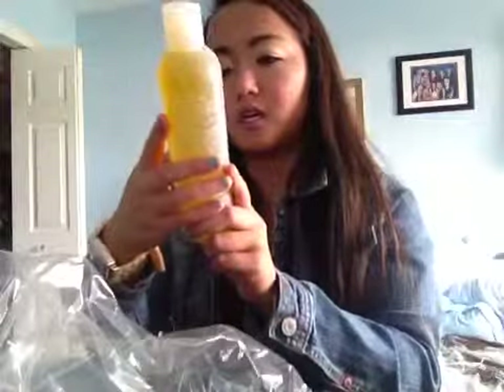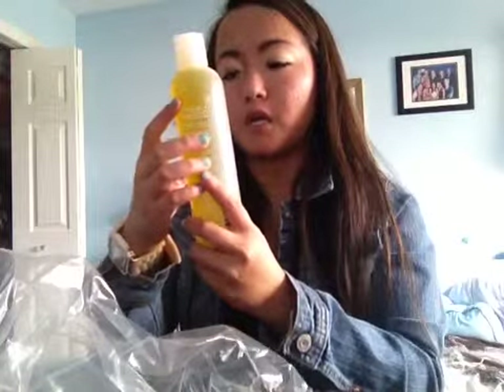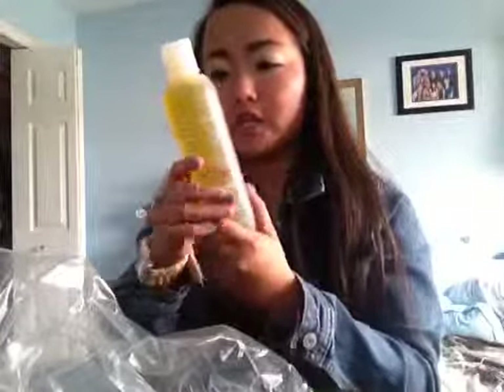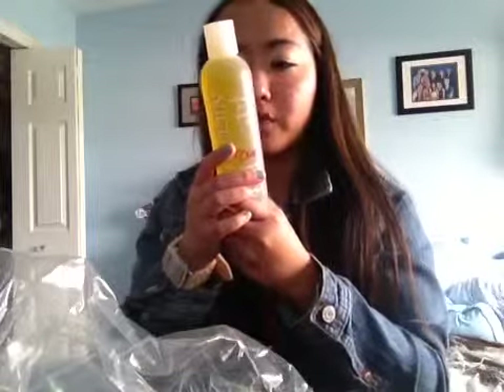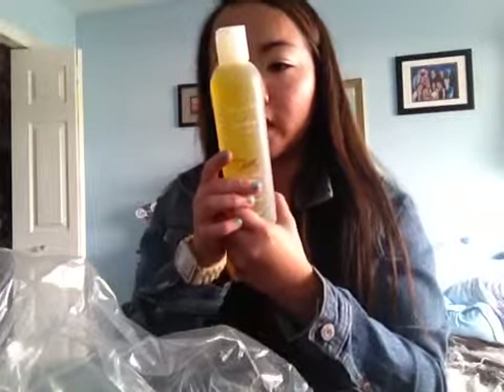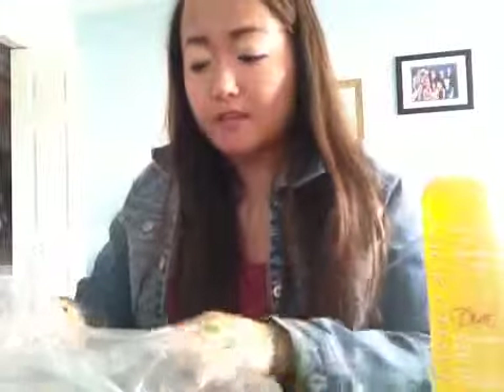This one is the Nick Chive Diva Extreme Body Style Glaze — hold and body for legendary style. You pump a small amount in your hands, distribute evenly through towel-dried hair, and style with a blow dryer. It's basically like a gel that helps you style your hair. It's a really big size at 8 fluid ounces. So I counted and I actually got 10 products total!